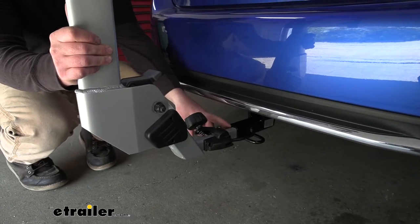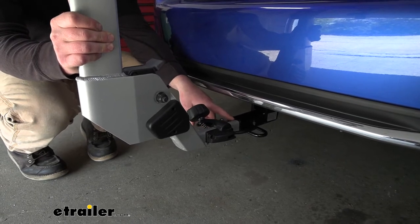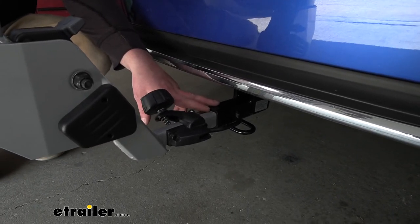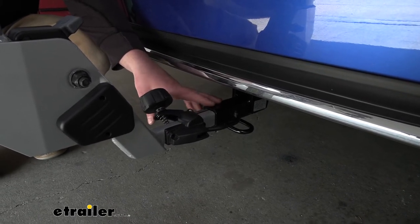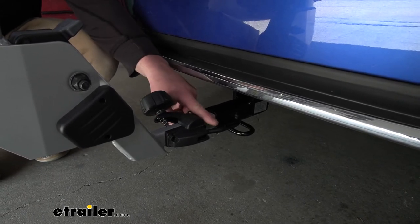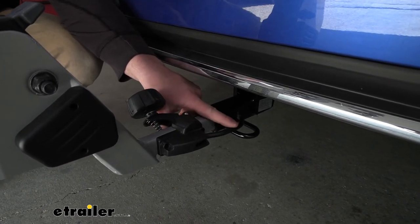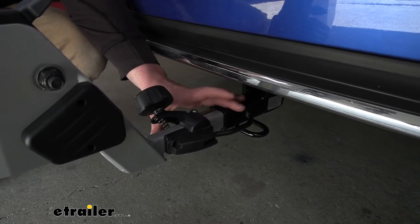The rack is going to work with the smaller inch-and-a-quarter by inch-and-a-quarter receiver tube openings, like we have here on our Civic, but it also has the ability to work with the larger two-inch by two-inch receivers as well. So if you have another vehicle in the household with a different size hitch, chances are pretty good the rack will work with it. I like that the pin here is integrated, as opposed to a separate anti-rattle bolt or separate hitch pin, so everything you need with the rack stays with it all the time — you don't have to worry about losing anything.